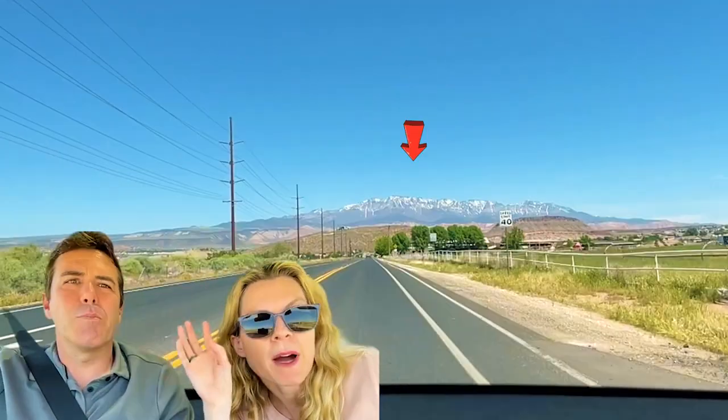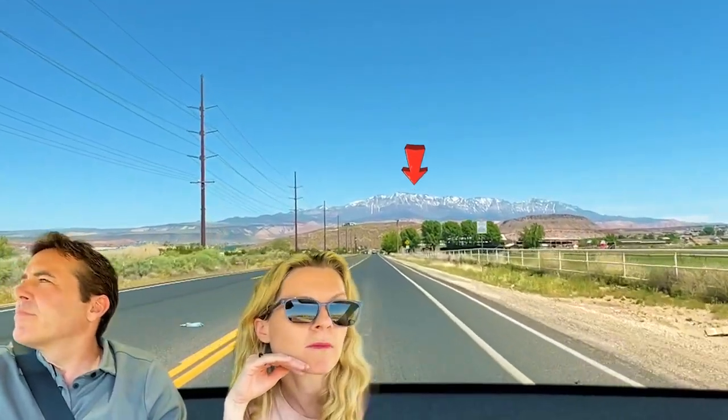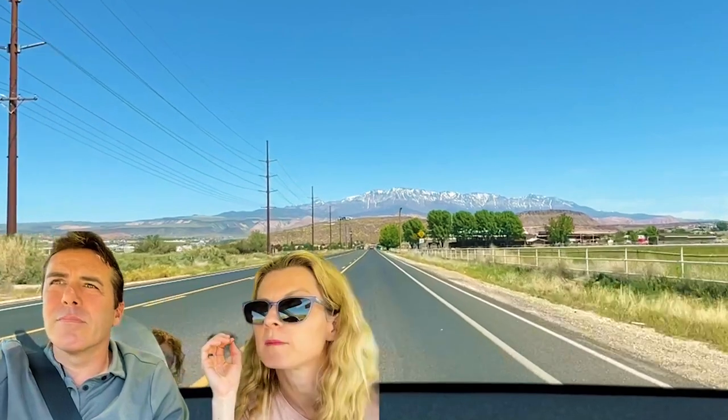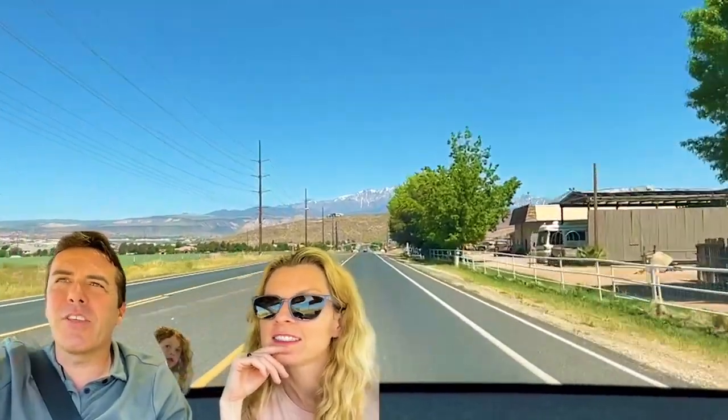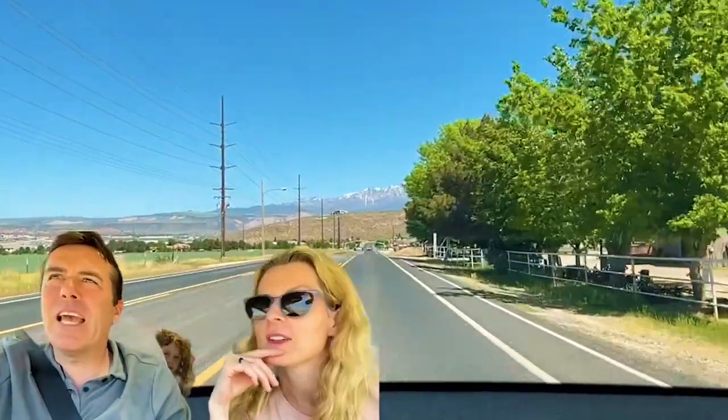Now you can see Pine Mountain, and it's rapidly melting — you could almost see it melting. You should have seen it just a few weeks ago, it was all white, totally covered. Now it's drying up. We're in the thick of spring and rapidly heading towards summer.